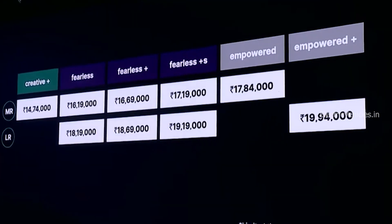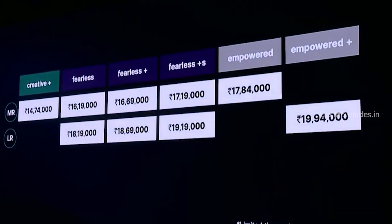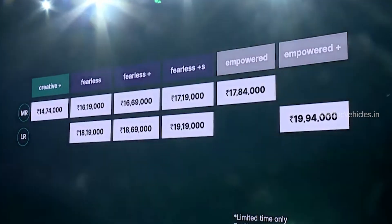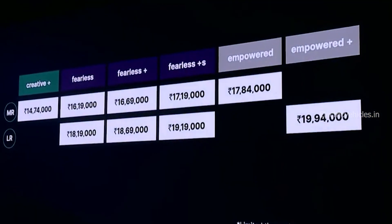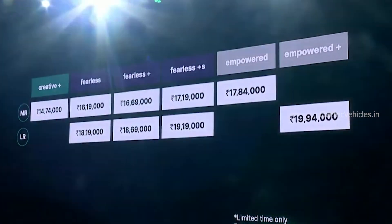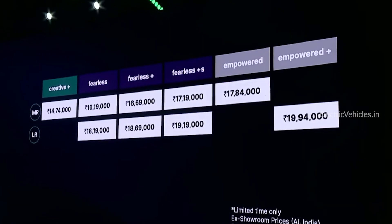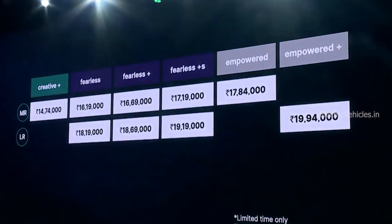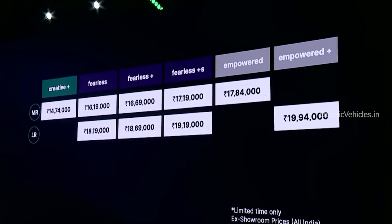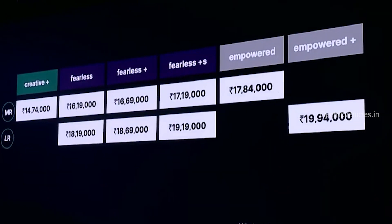For the long-range 40.5 kWh battery, pricing starts from ₹18.19 lakhs, which is ₹45,000 more expensive than the previous version, with the base variant called Fearless. Fearless Plus costs ₹18.69 lakhs, Fearless Plus X costs ₹19.19 lakhs, and the top-end Empowered costs ₹19.94 lakhs. The difference between mid-range and long-range is ₹2 lakhs for the extra 10.5 kWh battery pack.